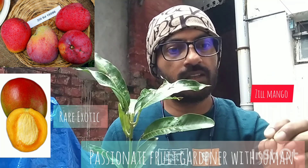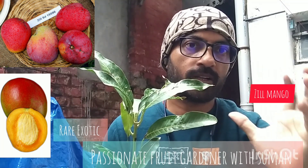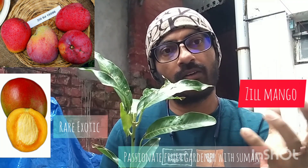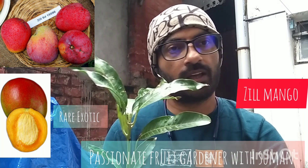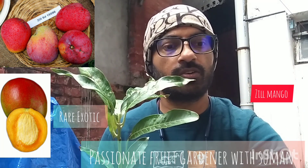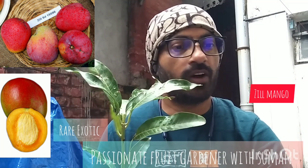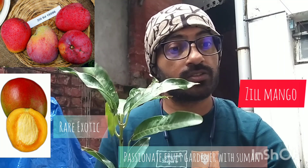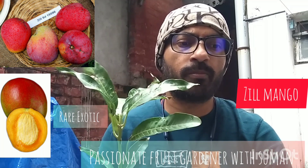The skin is yellow with dark red. It is very beautiful. The flesh is yellow with a sweet flavor and strong aroma that is sometimes compared to pineapple.